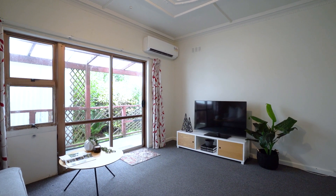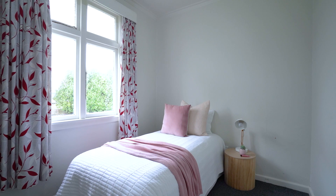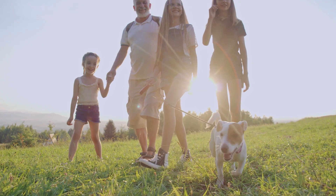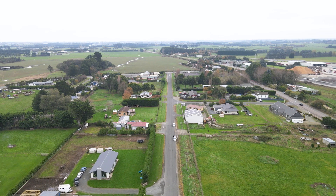This is entry level with potential and rural aspect. It's the ideal home for a contractor, so what are you waiting for?